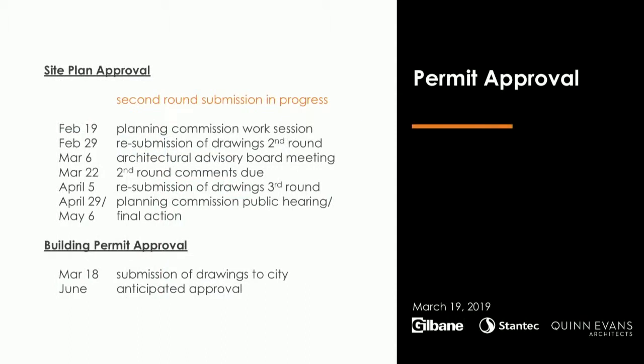On site plan approval: we received our first round of comments from the City, responded and resubmitted. We're now in the second round of review, currently on target for a final action at the May 6th meeting — potentially a meeting before or after depending on second-round comments. We anticipate receiving second-round comments and then hopefully just administrative items for a third and final submission. For building permit approval, the drawings were submitted Monday morning — we're excited about that milestone. We'll receive comments in about a month, work with the City to resolve any questions, resubmit, and target early June approval of the building permit.